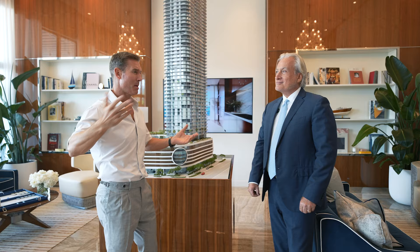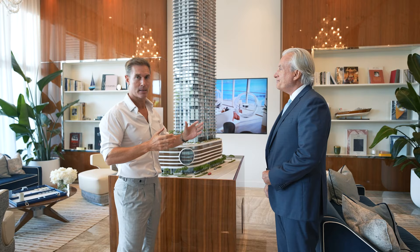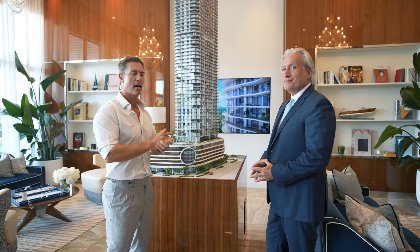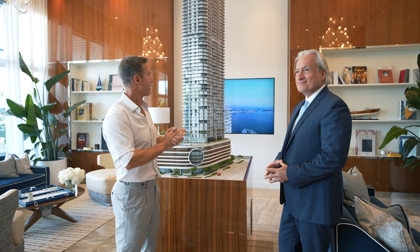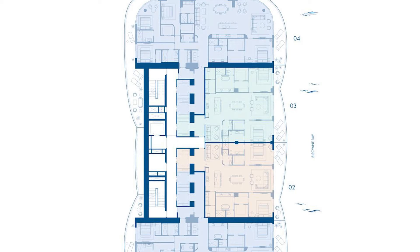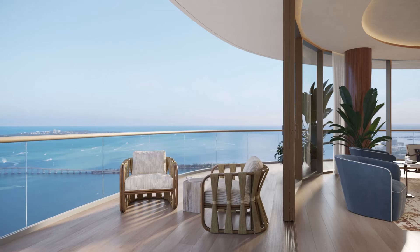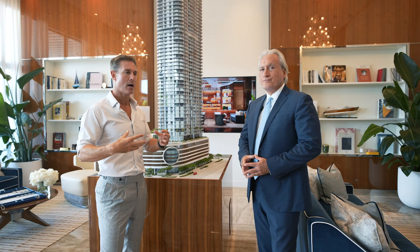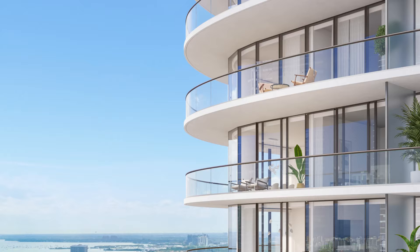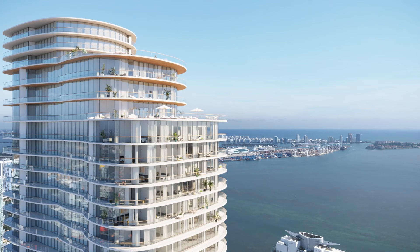The four-bedroom units are around 3,500 square feet. What's interesting about this particular floor plan is that they have really big wrap-around terraces. There are other buildings that have four bedrooms in Brickell in the new construction market, but they don't have wrap-around terraces. If wrap-around is important to you — and it goes all the way around — these terraces are 180 degrees.